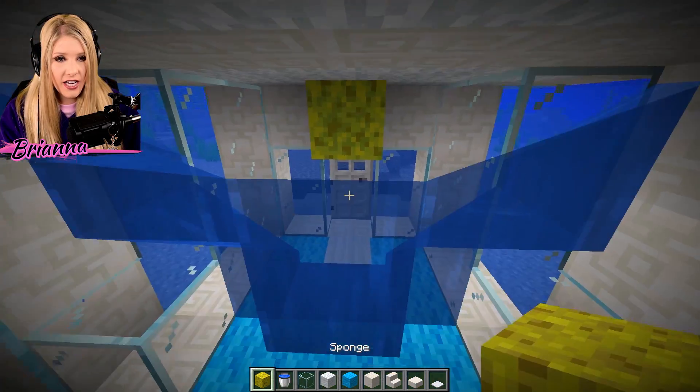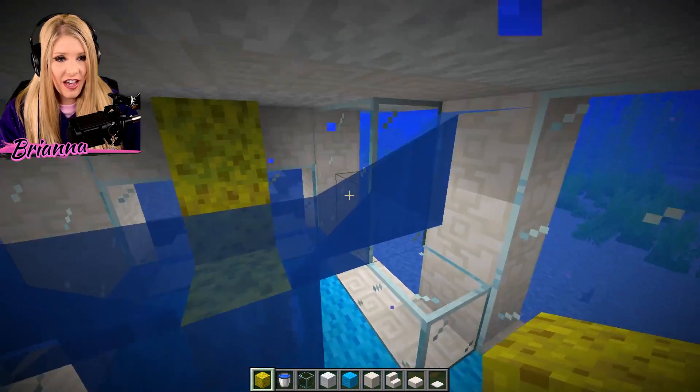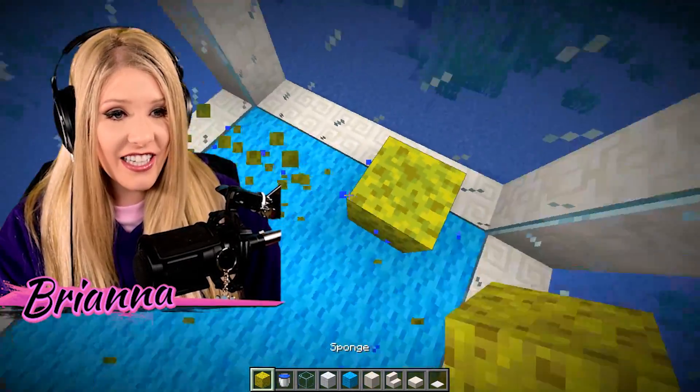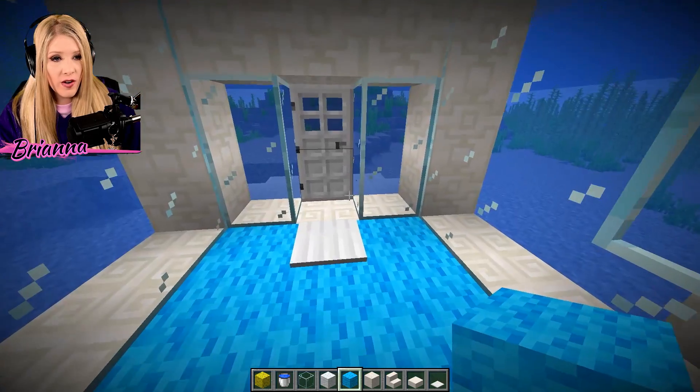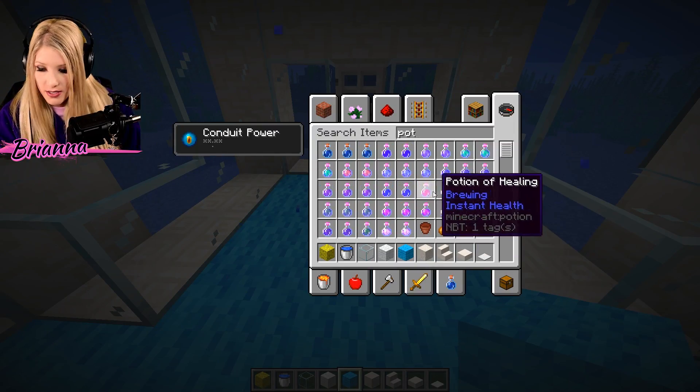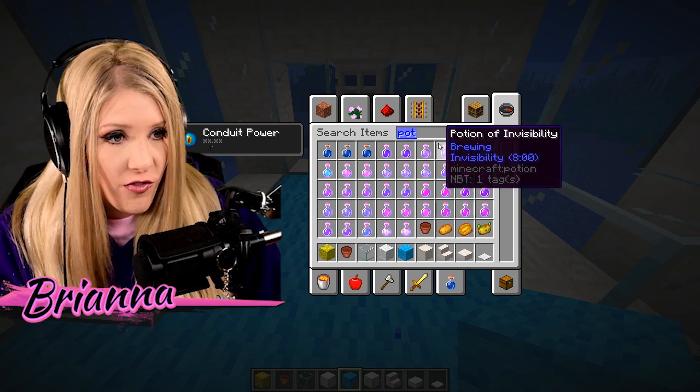Yes! So we're going to go inside and get this thing decorated. First, we're going to use a sponge real quick and get all that water out of here. Yay — so we finally have the house all dry. Decoration time! If I am going to come into a house, I am definitely going to want flowers.